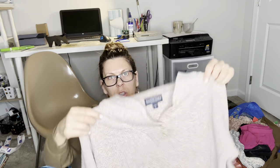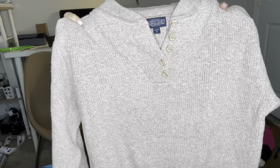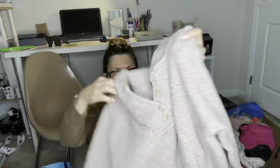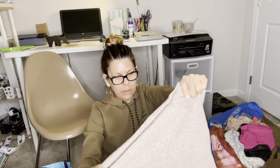This is a Lands' End quarter-button pop-over sweater — on trend right now. It's a really pretty neutral color, size medium, made in USA, 100% cotton. This was $2.50 and I can get $30 for it, maybe $25, but it'll sell.